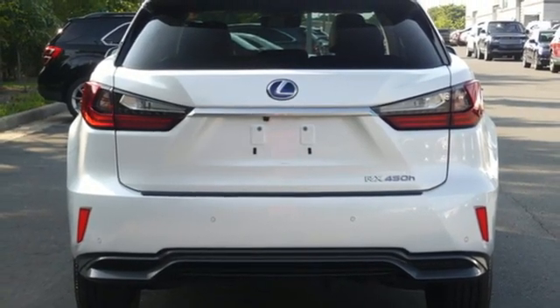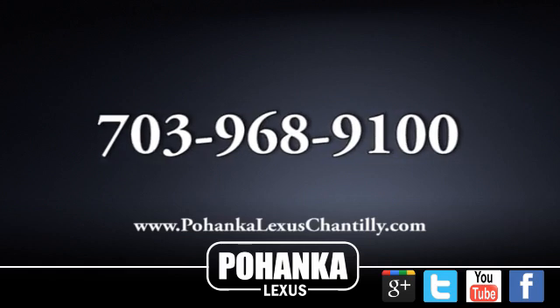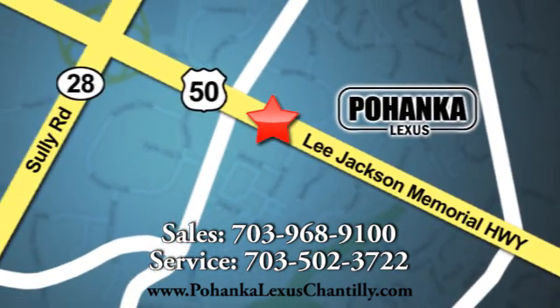Live a lifestyle that leaves a lasting impression in this Lexus. The time is now. See it for yourself today. Call us now for more information on this vehicle or visit today. We're conveniently located at 13909 Lee Jackson Memorial Highway in Chantilly.